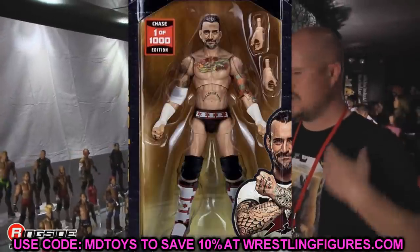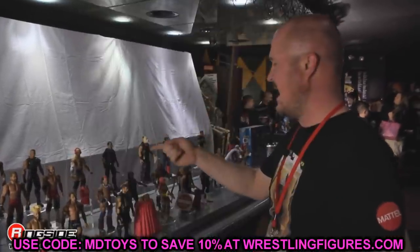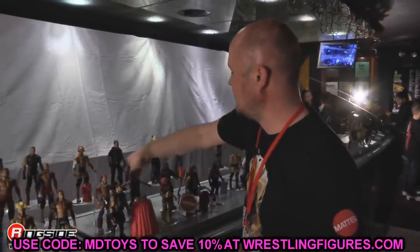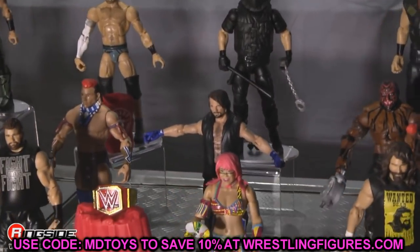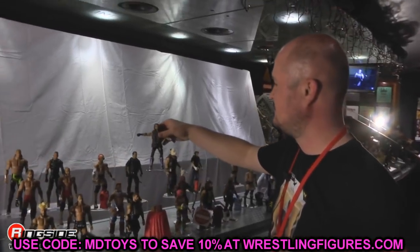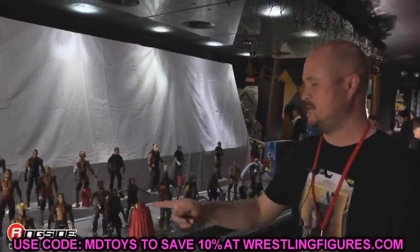That wraps up all the new figures I cannot wait to use — Bobby Lashley, Adam Cole, Drew McIntyre, Hurricane, Mustafa Ali, Randy Orton, RVD, Ultimate Kane, Amazon Jericho, Ringside Exclusive deathmatch Omega, Dark Order Brodie Lee, and CM Punk. We also had a lot of legends revealed at SDCC this year which I didn't get to use. Thank you guys so much for watching — let me know which figure you're most excited about, your hype level for the new episode, subscribe to the channel, and don't cross the line!